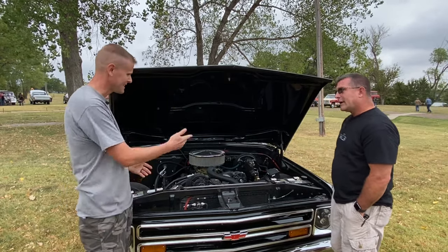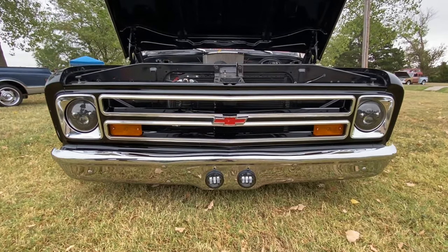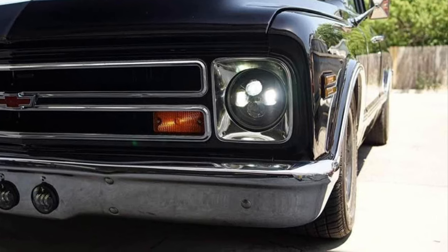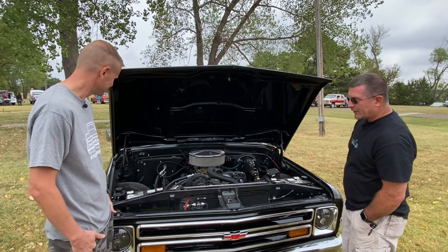It's also got dual batteries, LED headlights, and the driving lights come on with the brights, just like most modern cars.